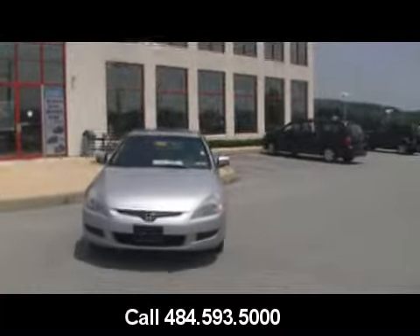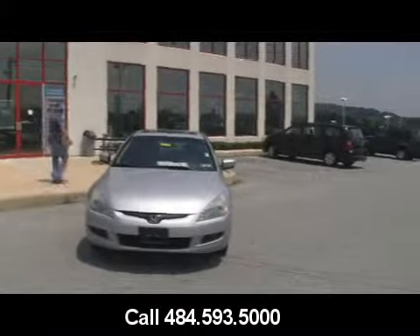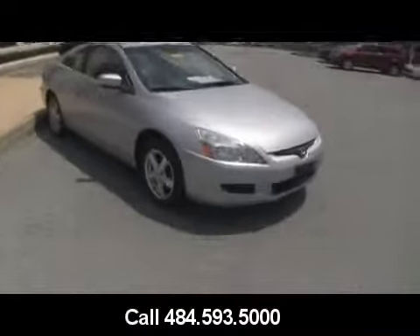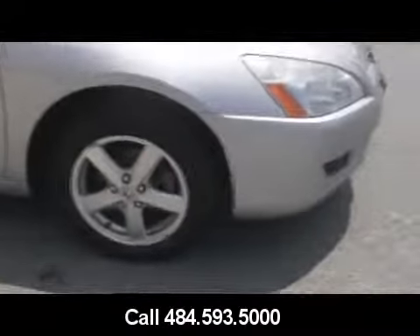Justin, Jeff D'Ambrosio Auto Group, looking for a Honda Accord Coupe at Jeff D'Ambrosio Auto Group. Hey, it rhymes. Got this 2004 Honda Coupe automatic transmission, beautiful alloy wheels, sunroof.